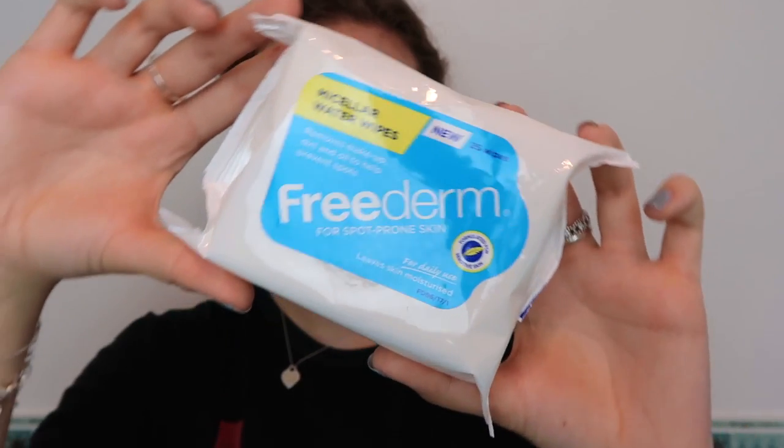Hello everybody, welcome back to my channel. As some of you may know from my weekly vlogs, I have been testing out some Freedom skincare products to work out what works best for me, and also to let you guys know what my current affordable skincare routine is. I get asked quite a lot about the products I've been using, and recently I've been testing out this routine that I'm about to show you now.